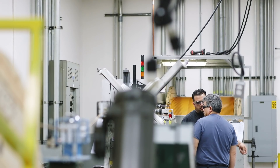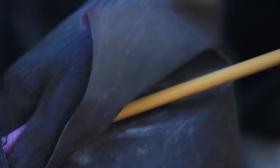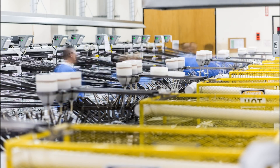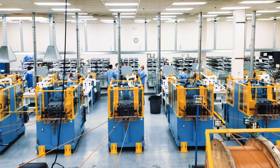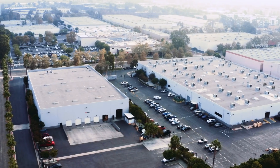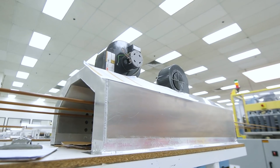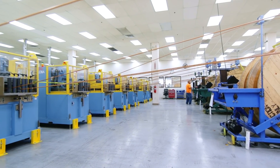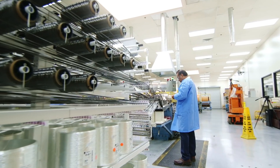We also maintain a training center where customers and contractors are taught best installation practices and procedures. We developed a very sophisticated, state-of-the-art manufacturing process using the Pultrusion technique, giving us the ability to produce a very high-quality product with exceptional precision and consistency.